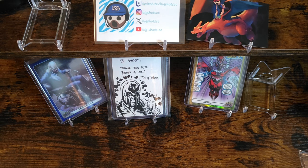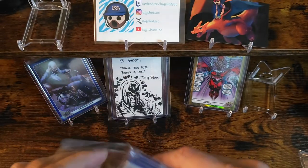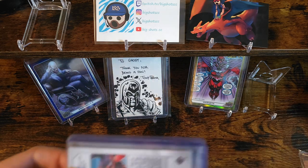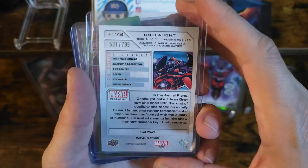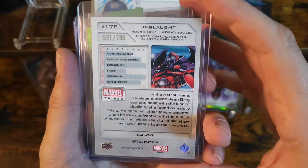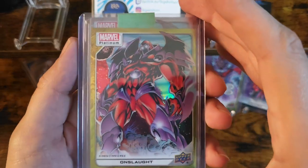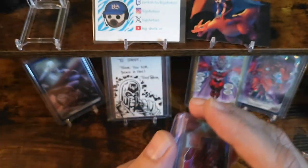We'll do the one that wasn't needing the signature. We got Onslaught — this one's gonna be a teal wave numbered at out of 799, this one's number 531 out of 799. Cool. Got a yellow rainbow, and then it looks like a bunch of base.